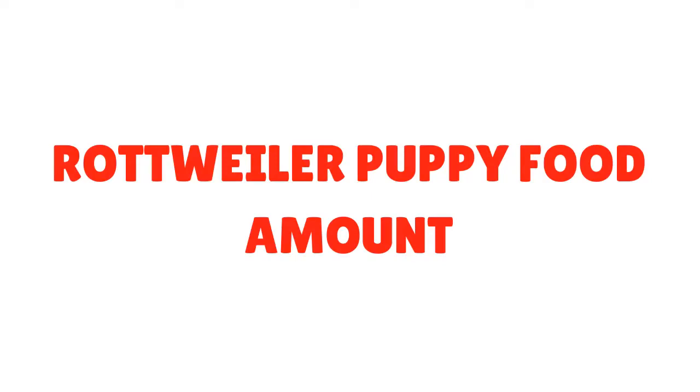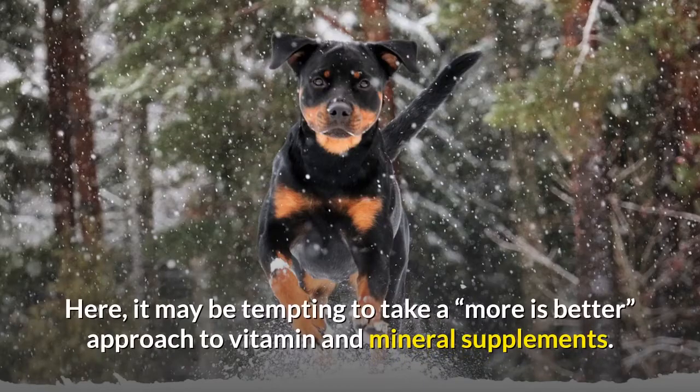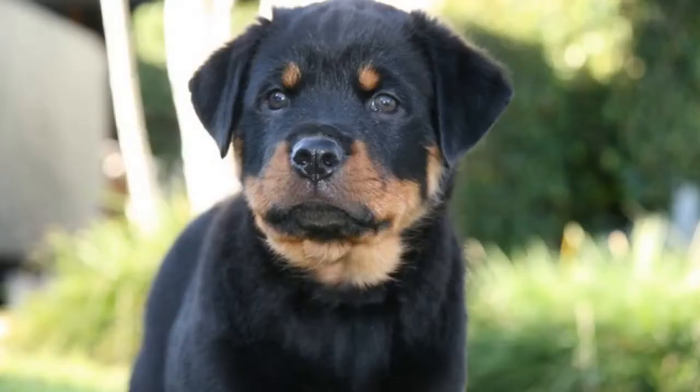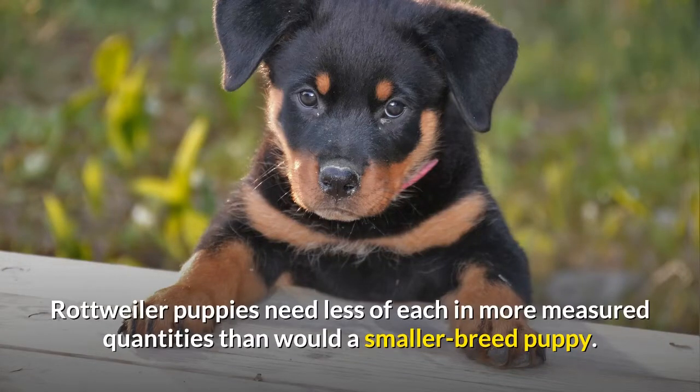Don't free feed your pup. Instead, work with your dog's vet to create a Rottweiler puppy diet chart and use that as your guide for daily feedings. It may be tempting to take a 'more is better' approach to vitamins and minerals, but veterinarians caution against this — an overly enriched diet can cause joint, bone, and skeletal malformations. The two most influential growth-related dietary nutrients are calcium and phosphorus; Rottweiler puppies need less of each in more measured quantities than smaller breed puppies.